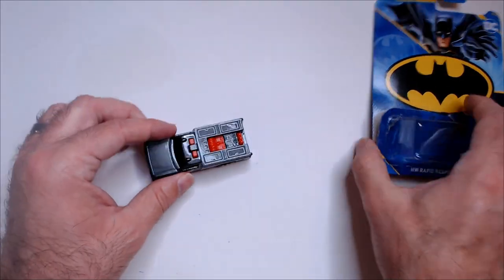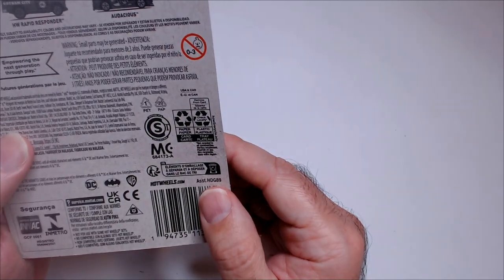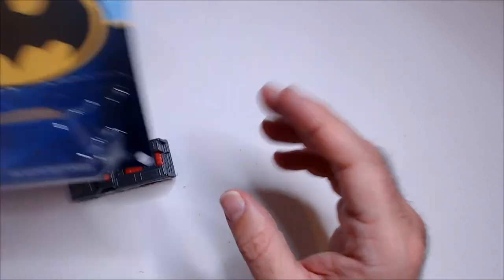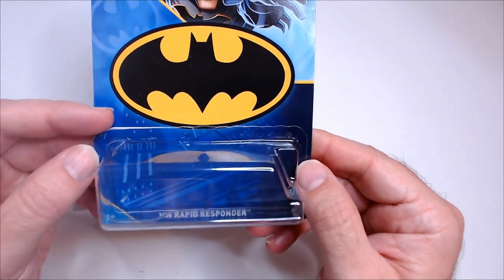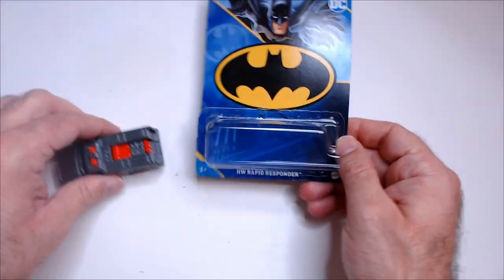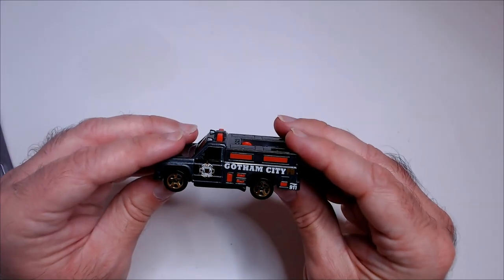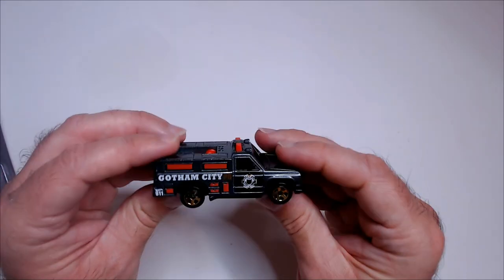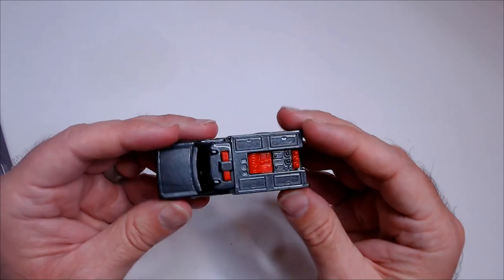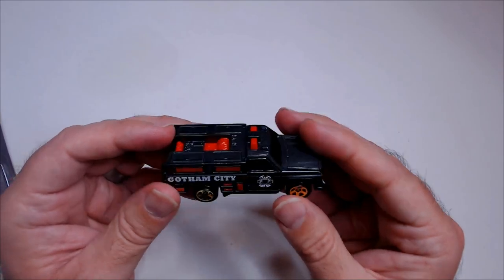Let's go to the window, let's see if there's anything specific about this. It just says HW — HW Rapid Response. I feel like I should know what HW means. If you guys know, let me know in the comments what the HW stands for. I don't know what the HW stands for. Gotham City card — it's EMT lingo, I don't know.